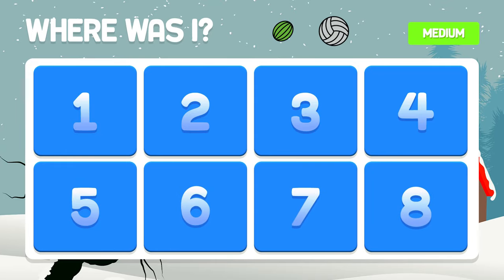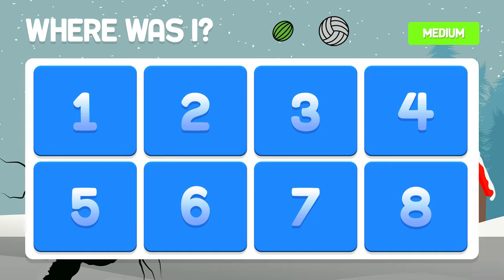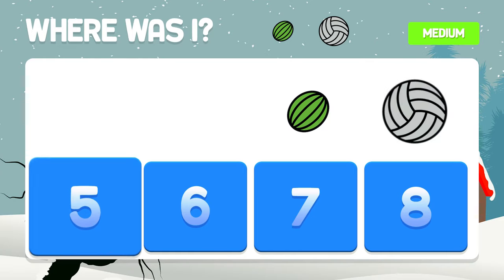The melon and the other ball — do you remember where they were? They are found in boxes three and four.